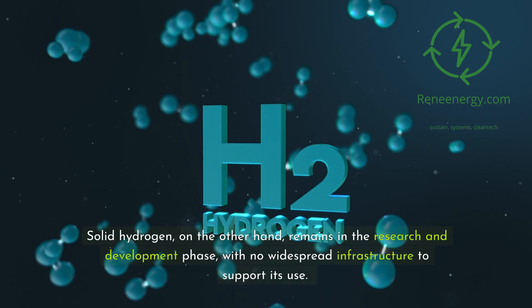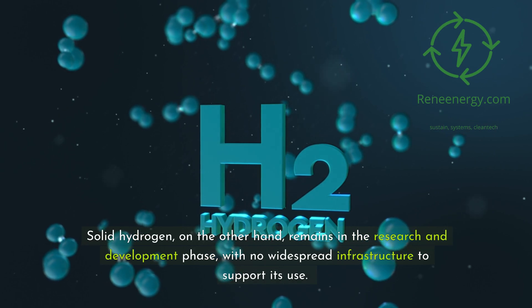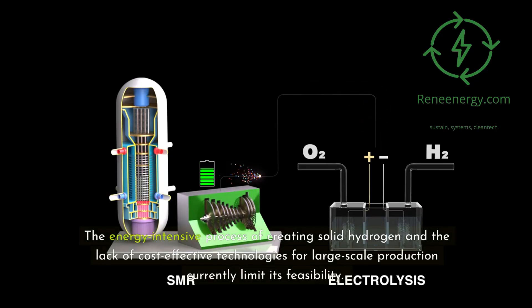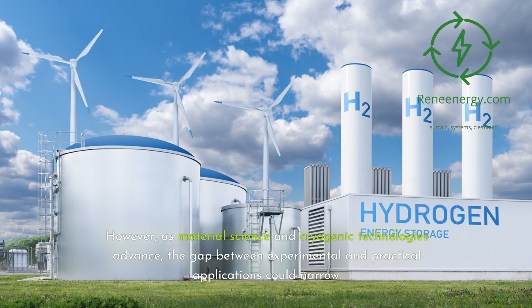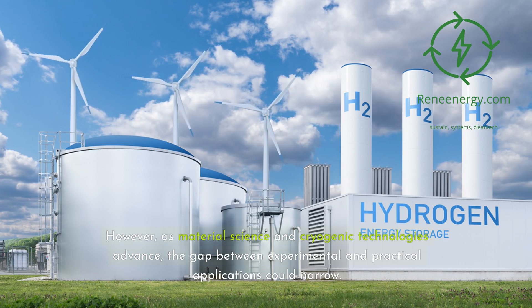Solid hydrogen, on the other hand, remains in the research and development phase, with no widespread infrastructure to support its use. The energy-intensive process of creating solid hydrogen and the lack of cost-effective technologies for large-scale production currently limit its feasibility. However, as material science and cryogenic technologies advance, the gap between experimental and practical applications could narrow.